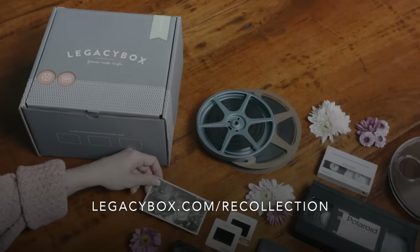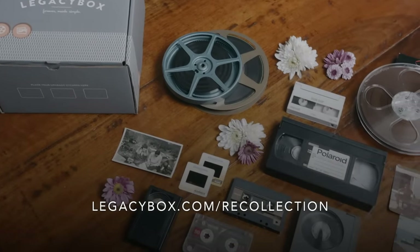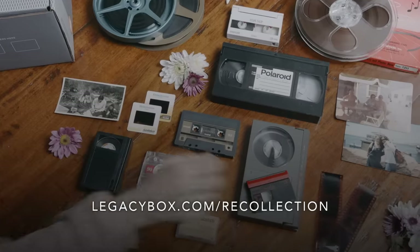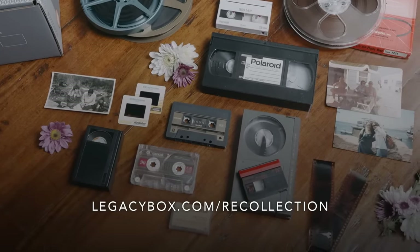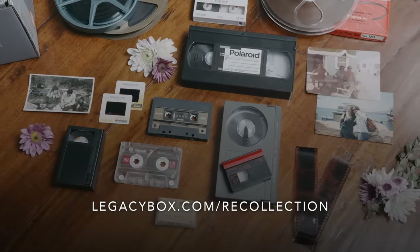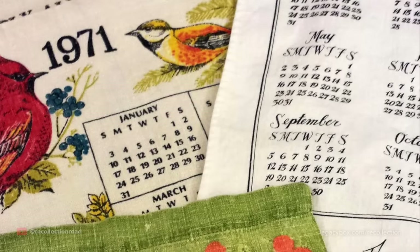Recollection Road is proud to partner with Legacy Box. Watch until the end of this video to find out more about digitizing your family's irreplaceable memories, and then visit legacybox.com/recollection for an incredible 55% off.